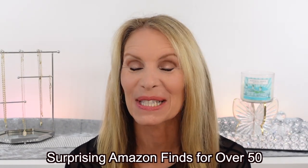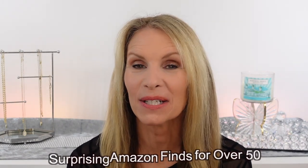Surprising Amazon finds. I'm Laura Rae. I have some of the best finds I think I've ever had, and I'm really excited to share these with you.